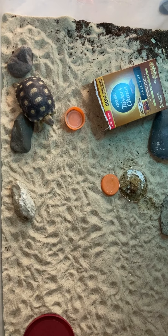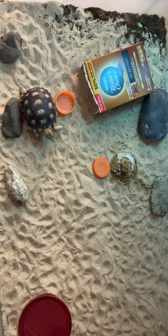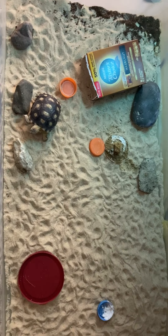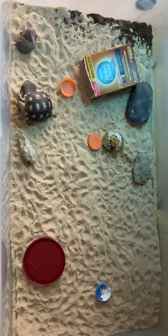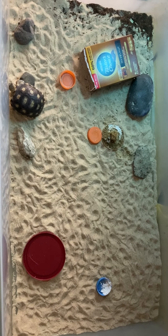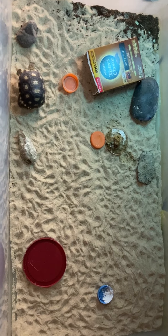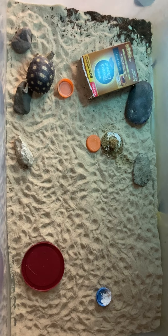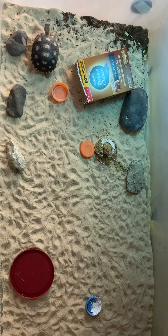This is November 7th, 2020, and this is Daisy — Daisy Tortoise. There's the whole cage, and there's Daisy. She's just trying to climb on every rock just to see what it has. What I'm going to do sometime next week is turn them all over so that they have a different surface for her to climb on. Alrighty, bye bye!